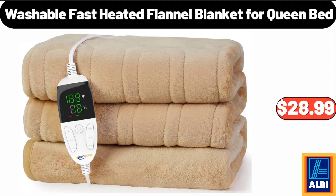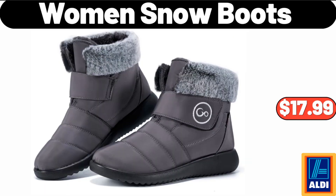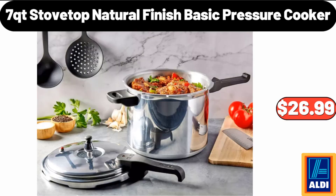Washable Fast Heated Flannel Blanket For Queen Bed, $28.99. Women's Snow Boots, $17.99.